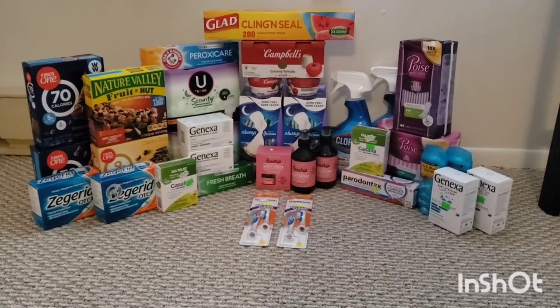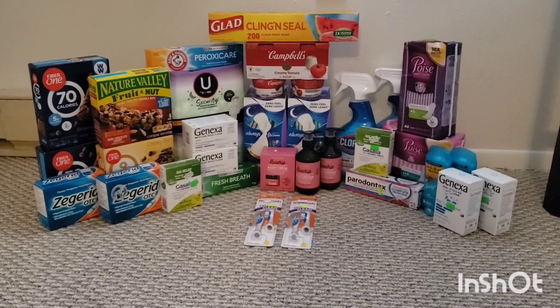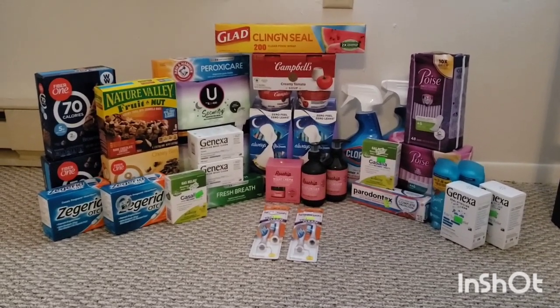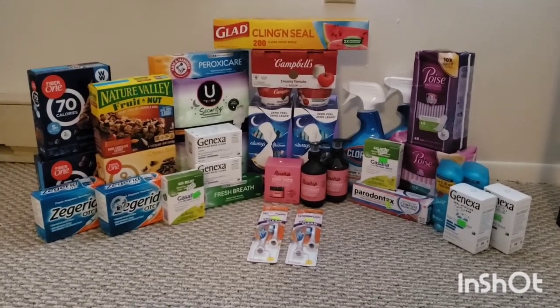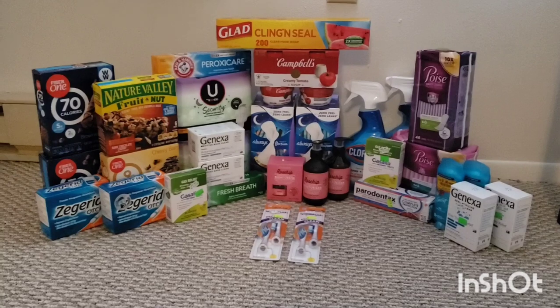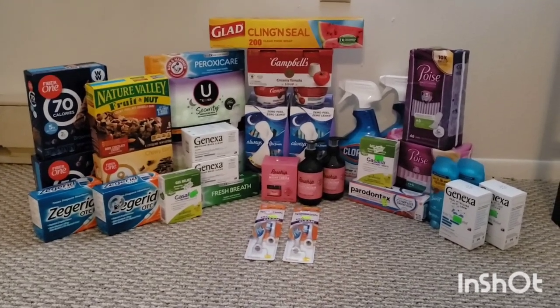Hi, thanks for watching Single Mom Couponing. My name is Jamie. This is Rite Aid round two. I did a total of five transactions between three stores. For the first four, I used a different card than the one I used on Sunday in my first video that I posted. And I maxed out all four spend-$50-get-$10-back-in-bonus-cash coupons.